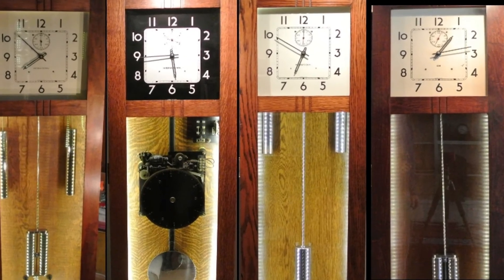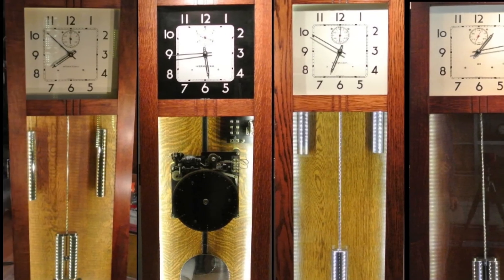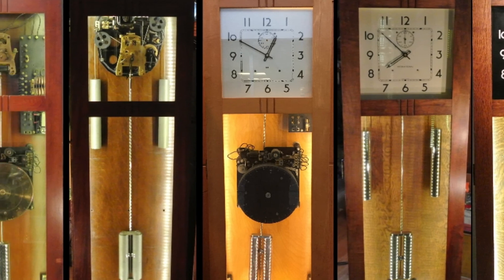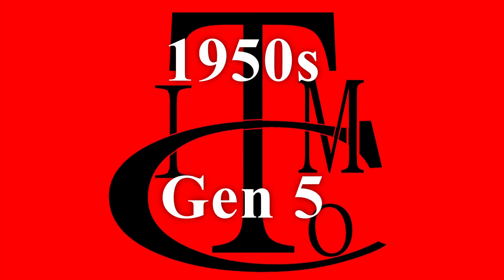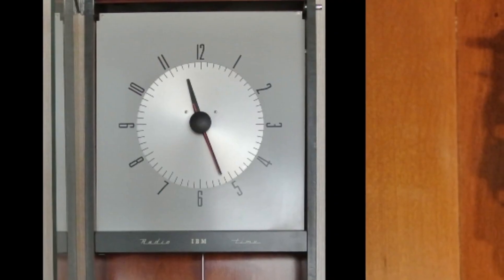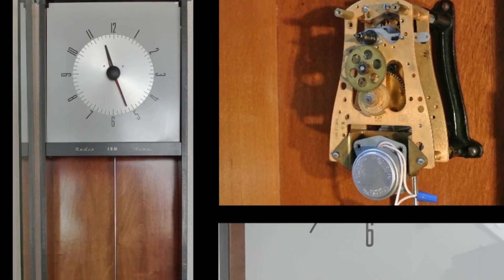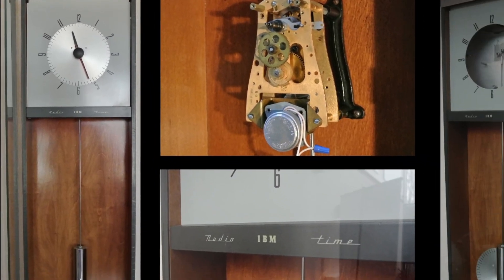The 4th generation of master clocks were still beautiful in their colors and wood grains. It's also one of the most common IBM master clocks available, and because it's newer, it's probably longer lasting. Finally, in the 1950s, IBM offered the Gen 5, which was a complete redesign and was still featured through the sale of the company to Simplex in 1957.